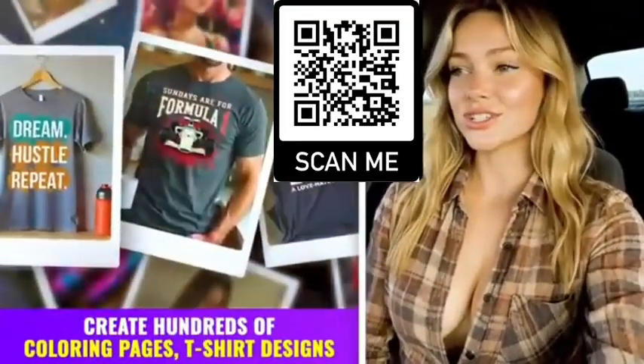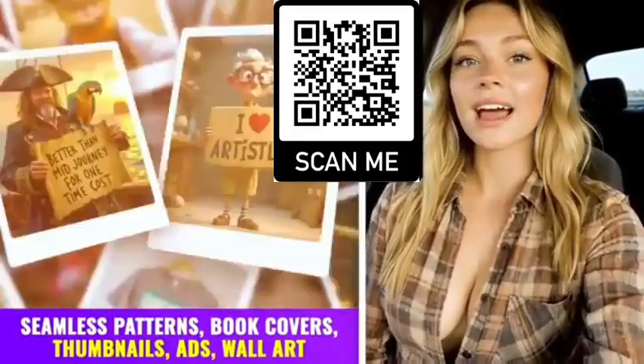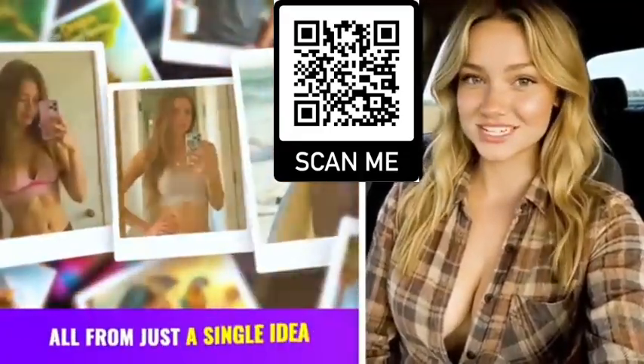And it doesn't stop there. I can create hundreds of coloring pages, t-shirt designs, seamless patterns, book covers, thumbnails, ads, wall art — all from just a single idea.